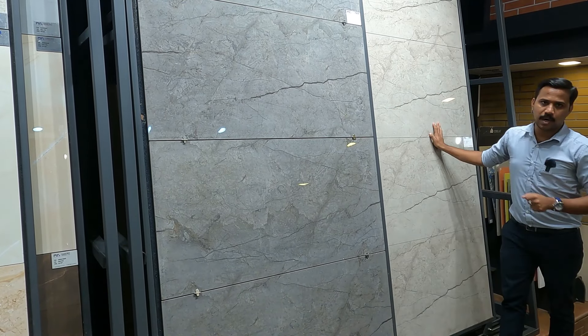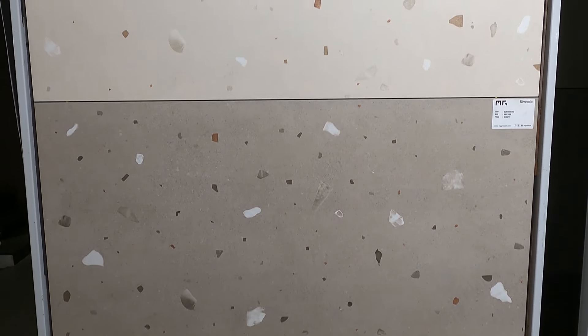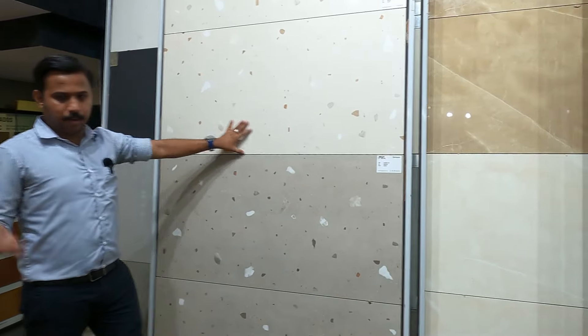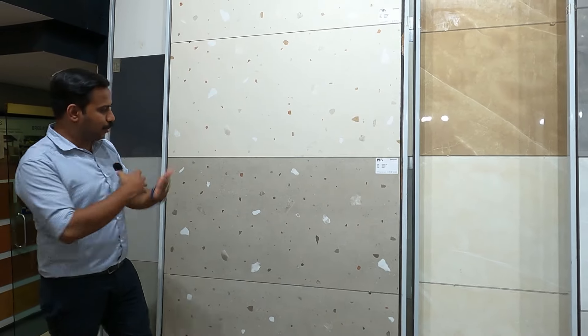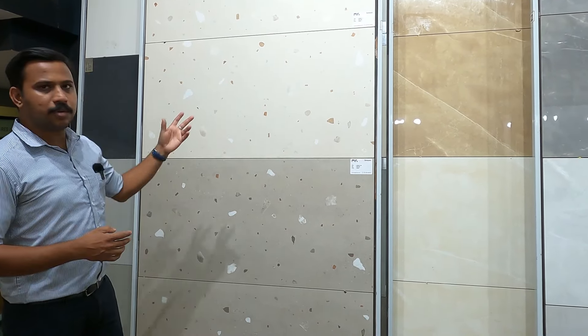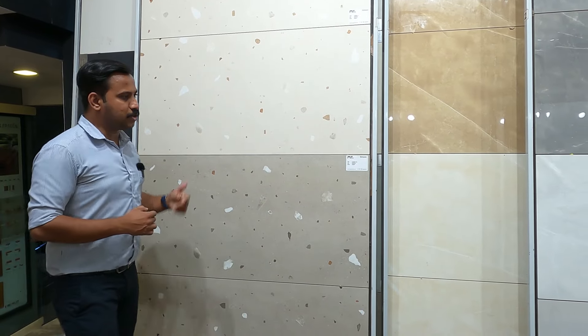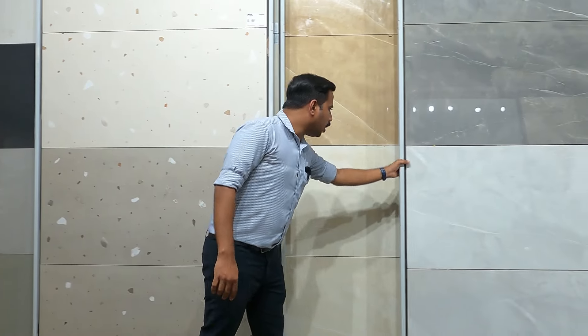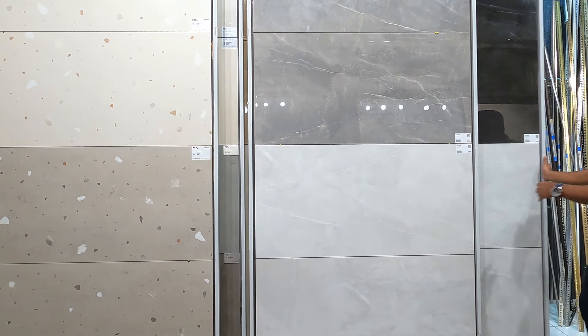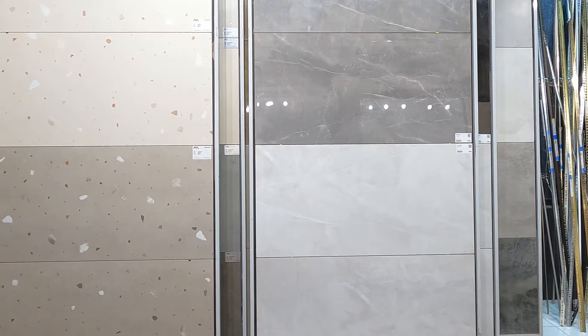There are many colors and collections available in this market for architects and designers. We are going to showcase terrazzo designs. There are many glossy collections available, both light and dark.